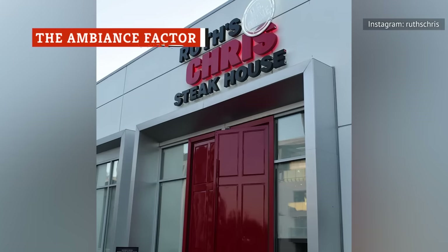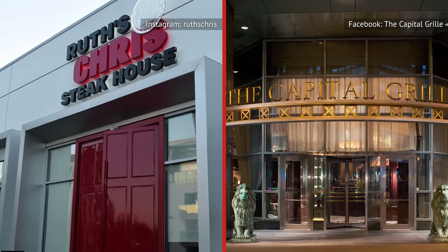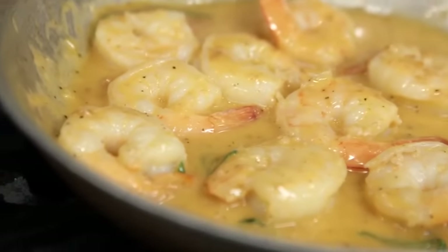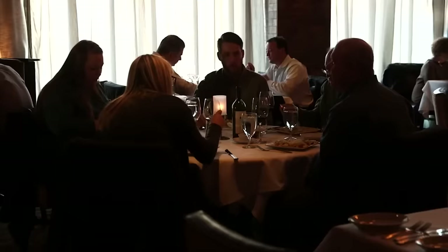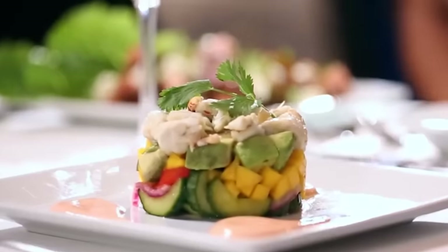While Ruth's Chris Steakhouse and Capitol Grill are both upscale steakhouse chains, they possess very distinct atmospheres. Ruth's Chris is known for its warm and inviting ambience, though no two Ruth's Chris outlets are the same, with each one drawing on the local heritage of its specific location. Many of the restaurants feature dark wood accents, plush leather seating, and subdued lighting, creating an intimate and cozy dining experience.